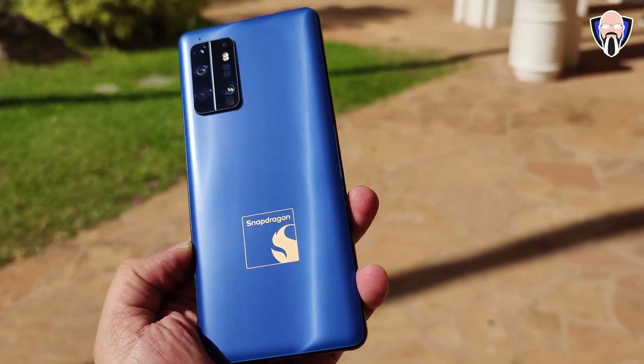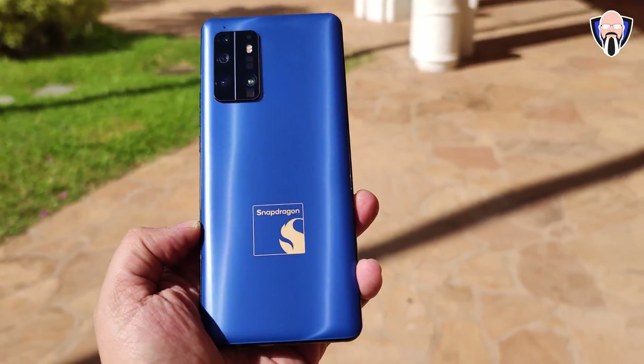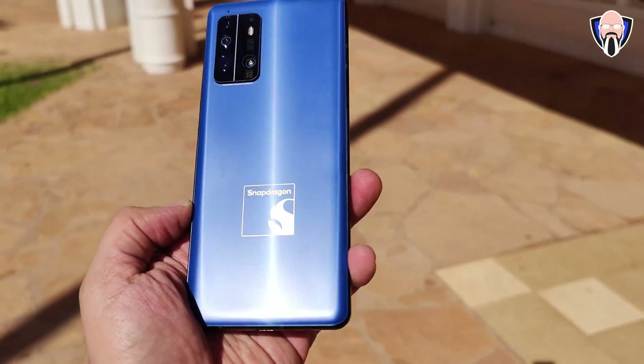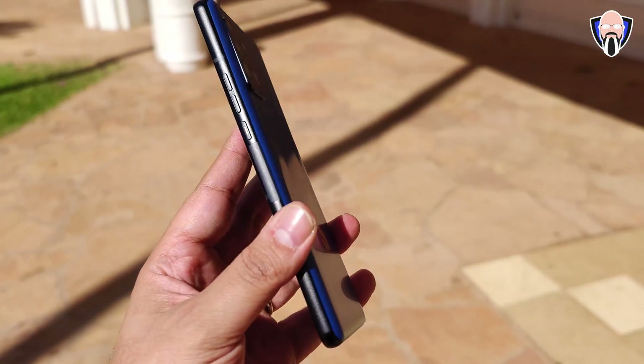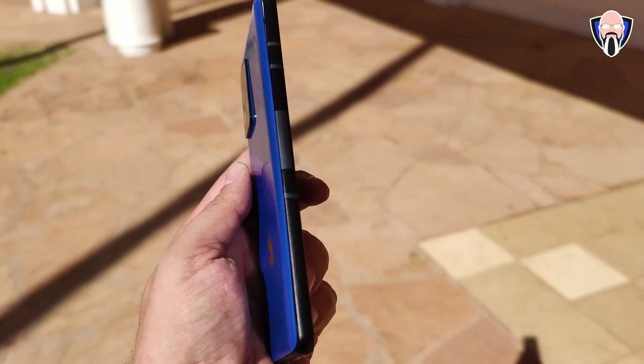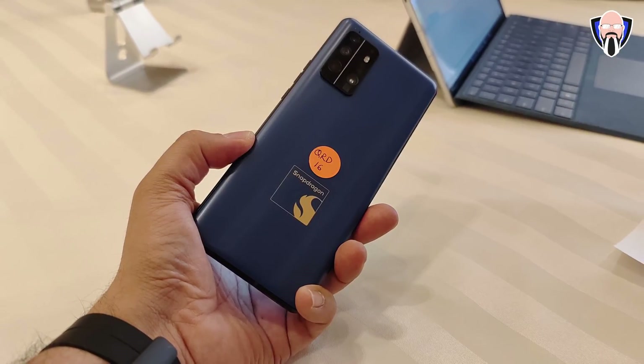I want to start off by talking about benchmarks and gaming experiences in general. Just understand, overall, this is a snapshot in time. This is a reference device that is not running a custom skin from any OEM — meaning no One UI, no Funtouch OS, none of those optimizations we typically see from OEMs like Samsung, Vivo, Oppo, or other companies. This should give us a good reference point of what this processor can do.